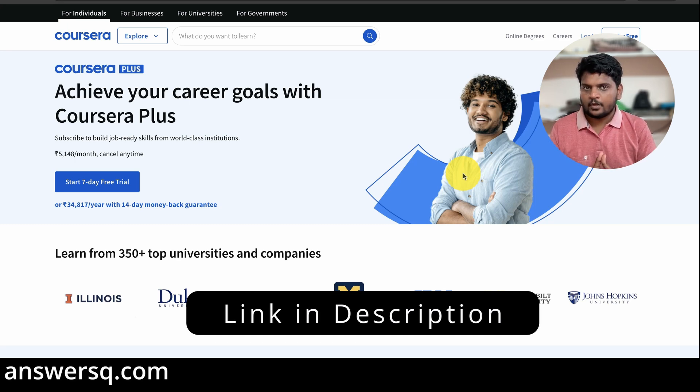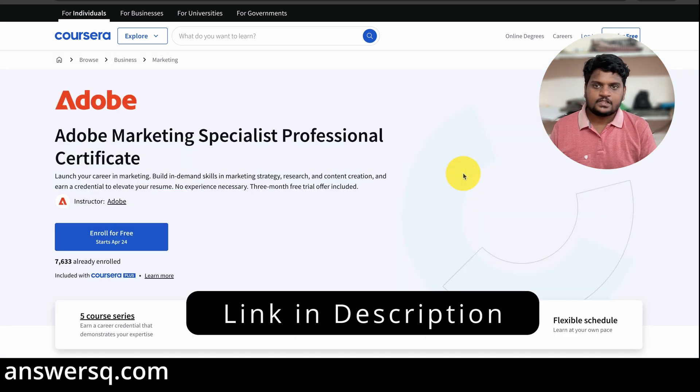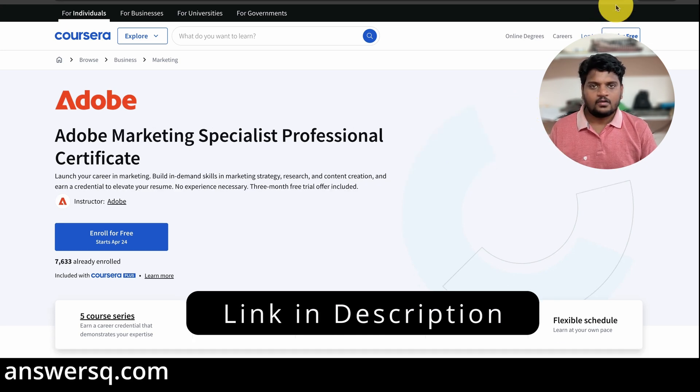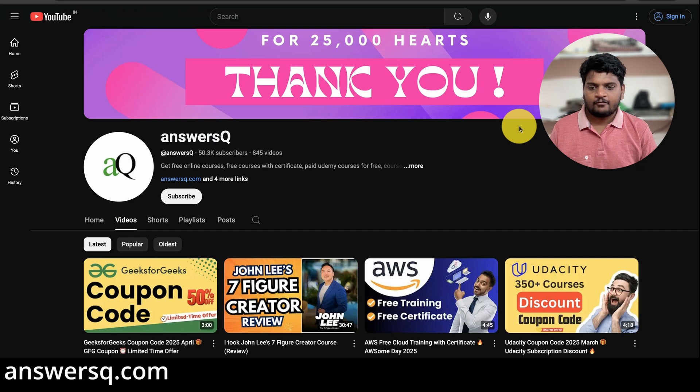I hope you'll find these Adobe Professional Certification Programs very useful. If you want more updates about online courses like this or offers running on online platforms, subscribe to our channel and press the bell icon so you'll get notified whenever we upload a video like this. You can also join our Telegram channel — all the links are in the description.